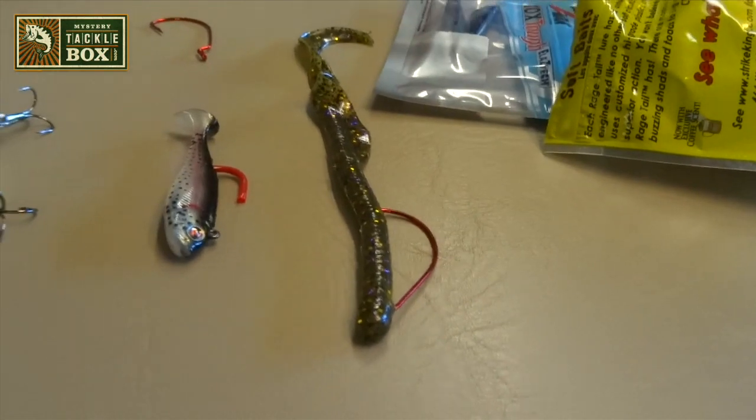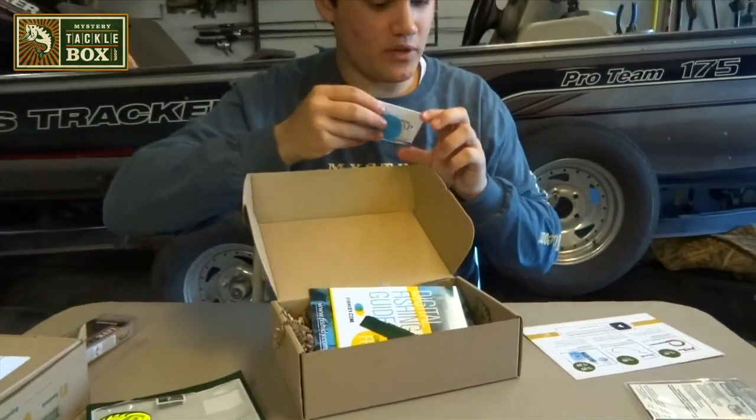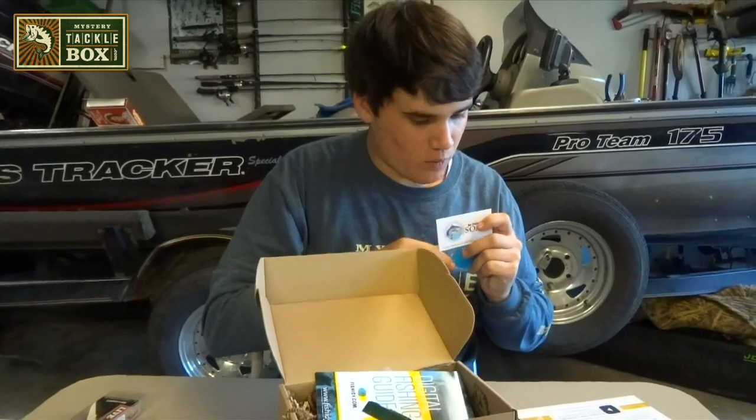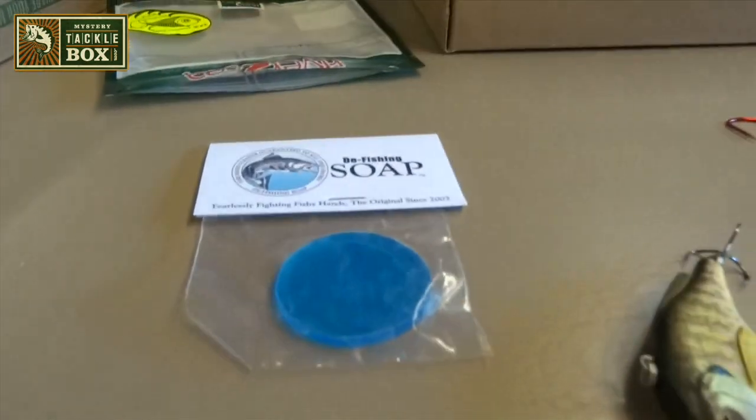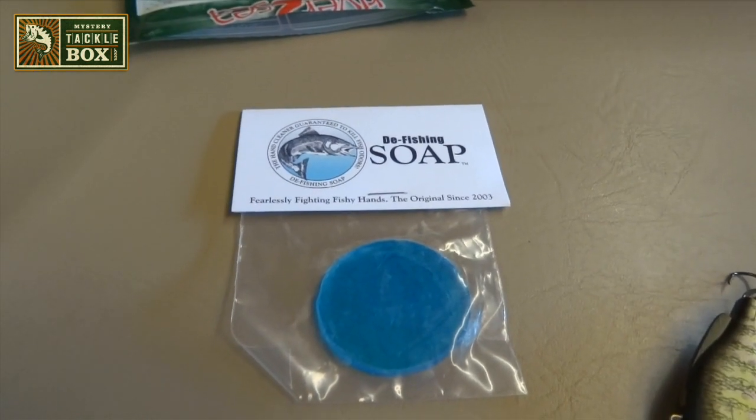And lastly, there is some D-Fishing Soap. This goes for $5.99 or $7.99. It's a little bar of soap that's made to get your hands clean after a day of fishing.